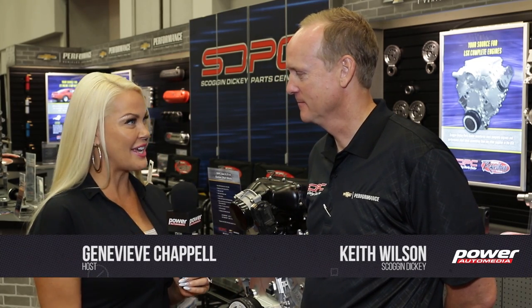I'm pumped to be here with our friend Keith Wilson from Scoggin Dickey Park Center. You guys are on fire — you're going into 87 years of business now. We've been around since 1929, a family-owned business. We are a dealership but we have our own engine shop and we're one of the largest Chevrolet performance dealers and GM parts dealers in the nation.